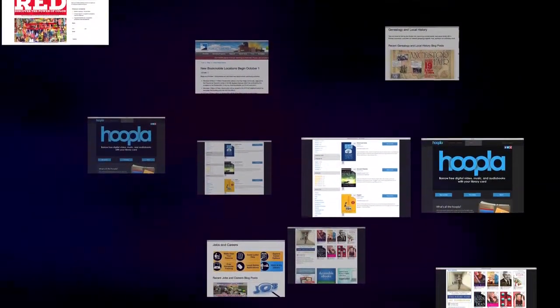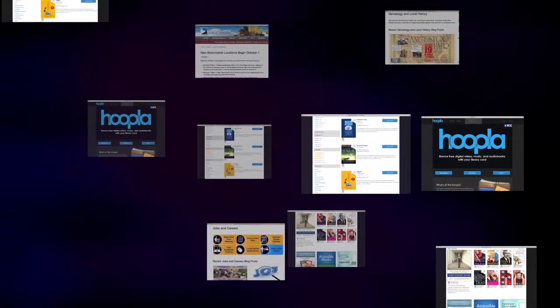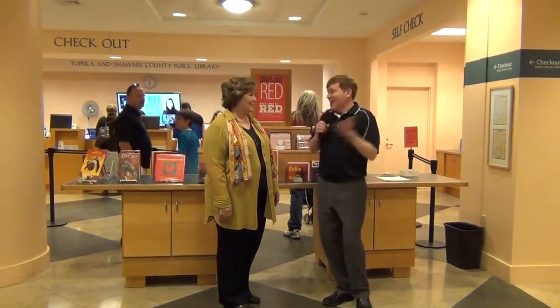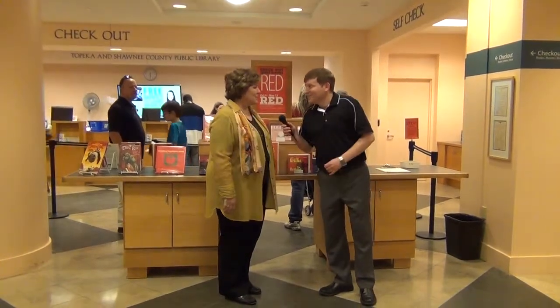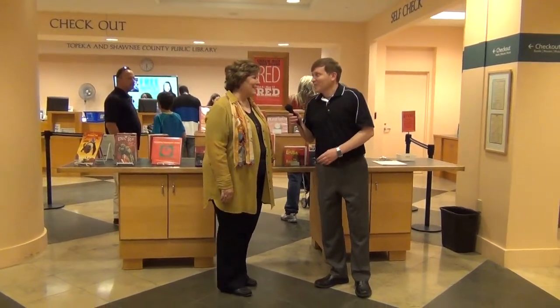I'm here with my friend Diana Friend from the Topeka and Shawnee County Public Library. She's going to show us some of the new things happening here and take us on a behind-the-scenes tour. We're really excited — let's start out with the children's library.